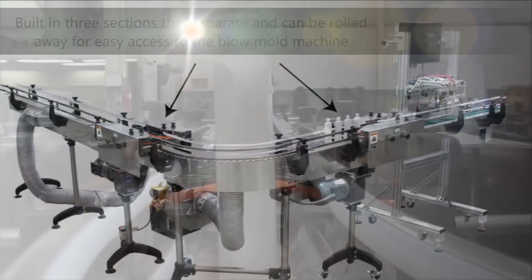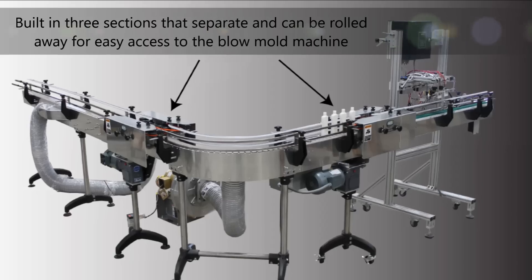For easy maneuverability, the vacuum conveyor was built in three sections with casters.